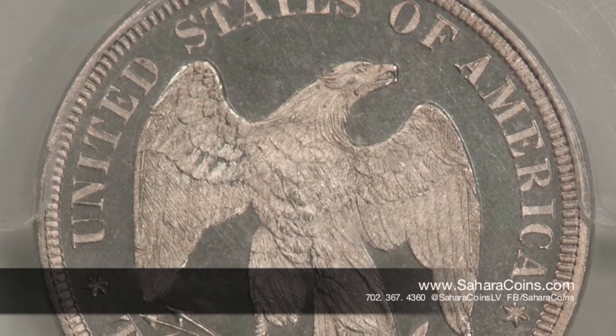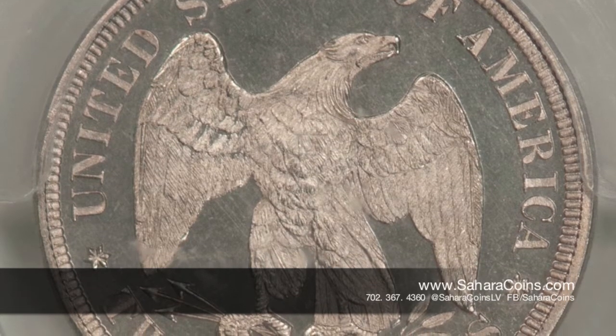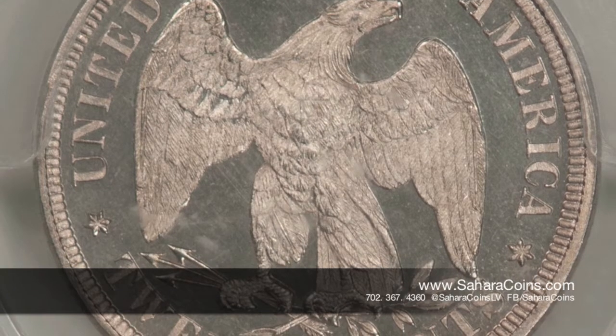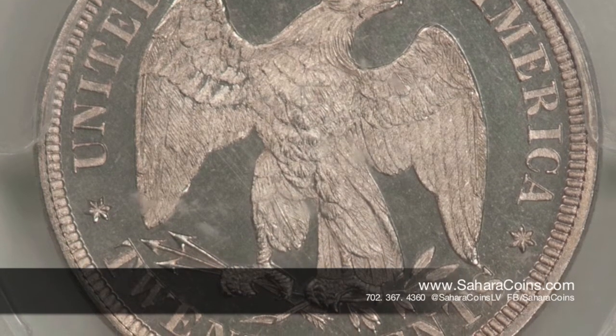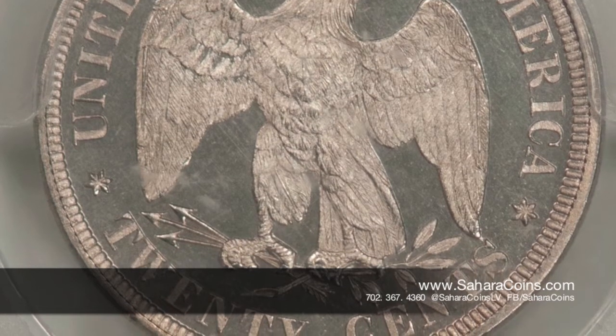It was very short-lived. The reason it kind of fell out is that it was confused with the size of the quarter, which also had the same markings on it. So it's kind of the same thing as the Susan B. Anthony dollar nowadays.